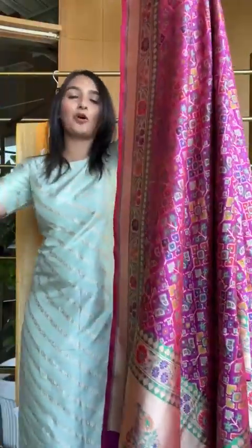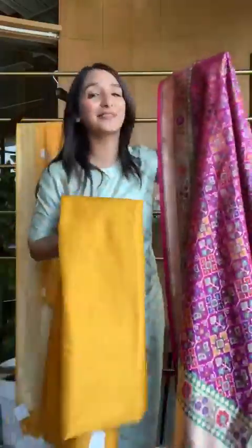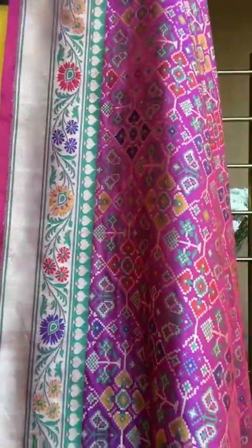And one quick glimpse of the combination together. Of course, if you have a beautiful kurta that will match, you can always go for just the dupatta separately. Here's one very close glimpse so you can see this exact combination.